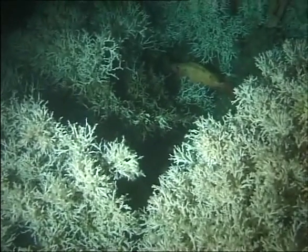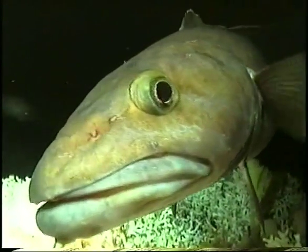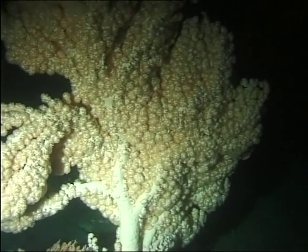They provide excellent hiding for juvenile fish and draw larger ones in search of prey. The predominant species in the northern waters are Lophelia, a hard white coral that grows in bush-like structures, and Gorgonia, soft pink corals.